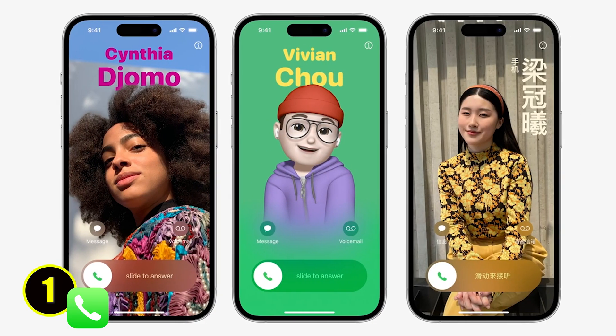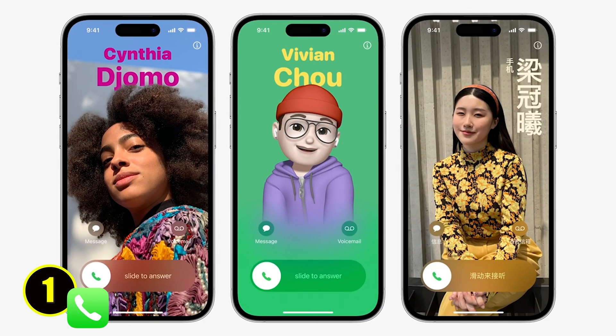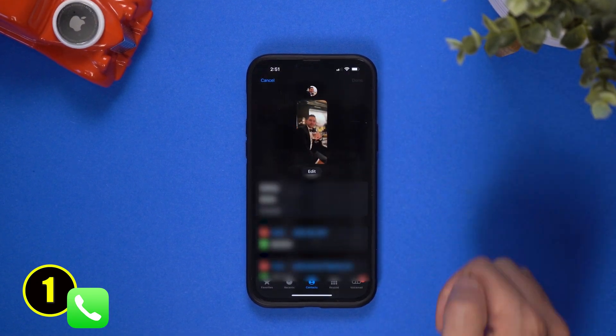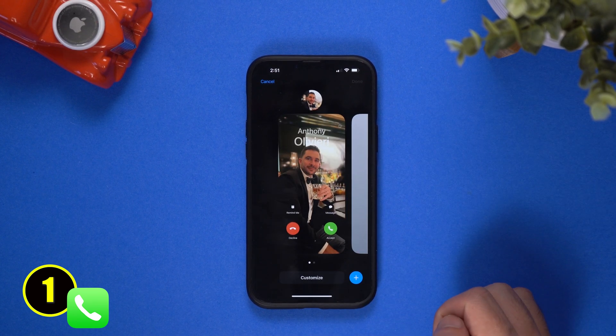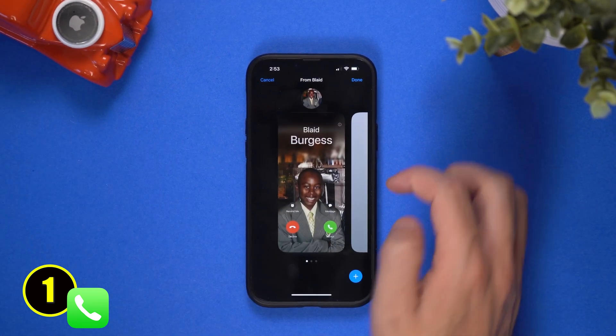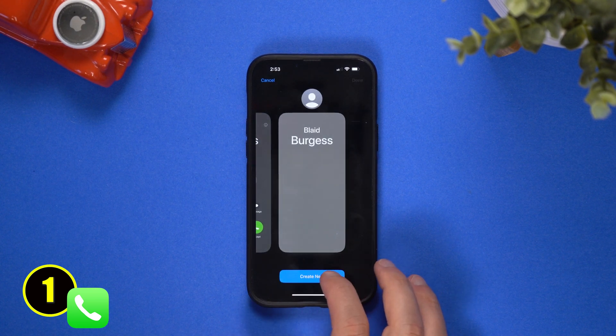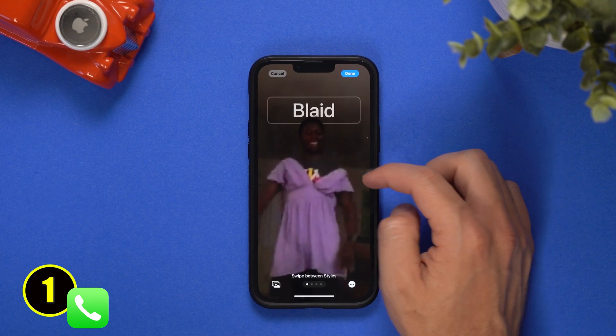Starting with the phone app. In the past you would be the one who would customize the photo you have for when a person calls you. Apple flipped the script and now puts you in control of what everyone sees when you call them. You simply go into the contacts cards, choose my card, then hit edit and edit again to customize your contact poster for when you call a friend. But you can still customize the screen you see on your end when someone calls if you still want to use that embarrassing photo of your close friends.